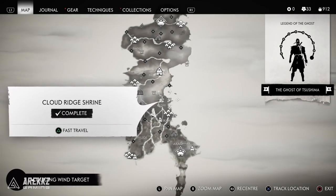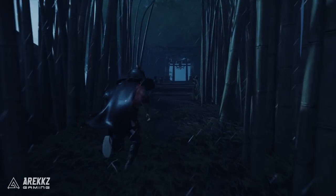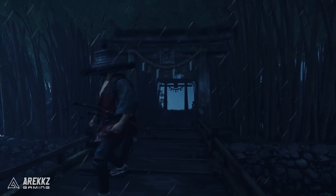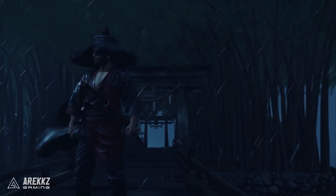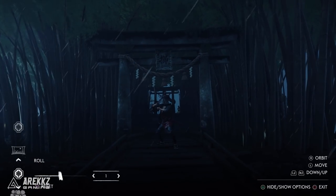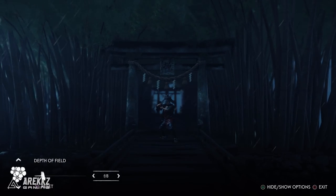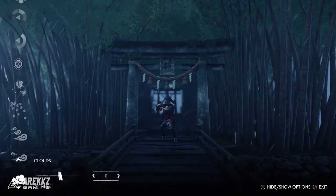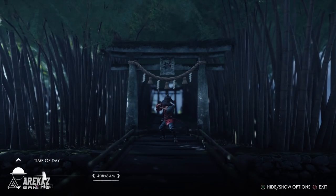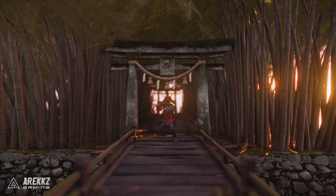The last one, and one of my favorite locations, is again in the middle of the map in the Toyotama region — you want to go to the far right-hand side to the Cloud Ridge Shrine. The shrine itself is cool to visit, but the nice thing is that on the way there is a bridge surrounded and engulfed by bamboo trees. Very nearby you also have Kushi Temple, which also has a bamboo forest around it. This specific location with the shrine gates amidst all those bamboo trees, especially with the right lighting at the right time of day, makes for some very nice photos.